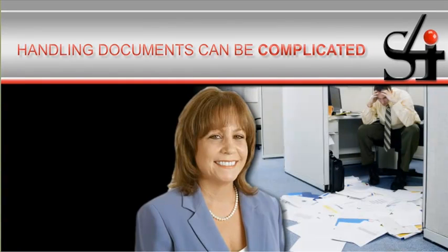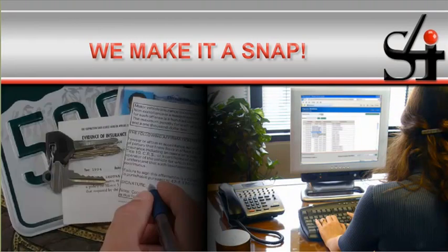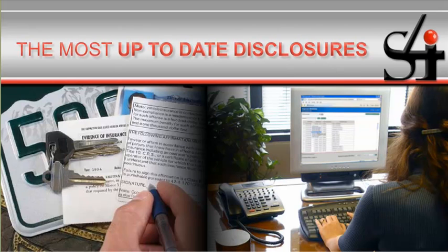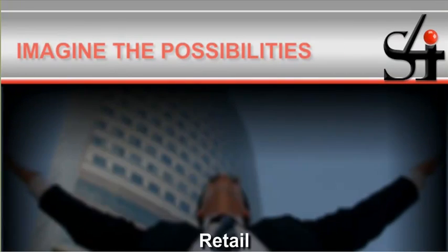Handling documents for Donna's insurance company used to be complicated and time-consuming. With S4I, it's a snap. No more manually assembling policy packages. Now, an entire spool of deck pages can be completely and automatically assembled with the appropriate attachments, without handling a piece of paper. And, with the most up-to-date disclosures, Donna knows she's always in compliance. Imagine the possibilities.